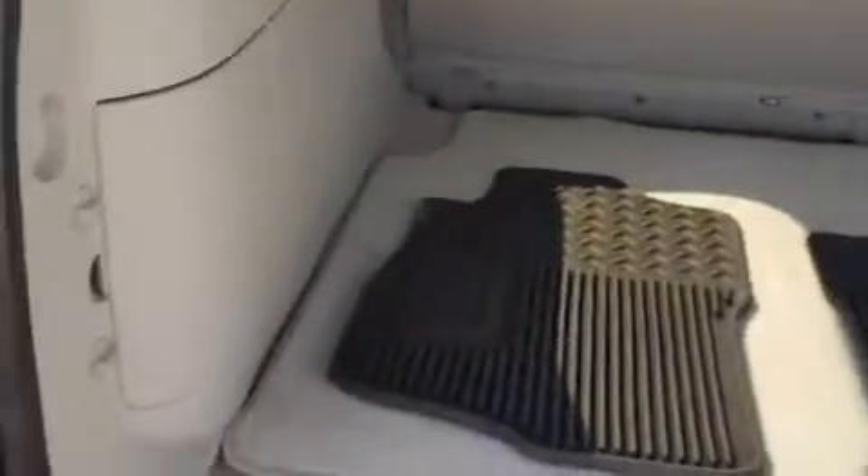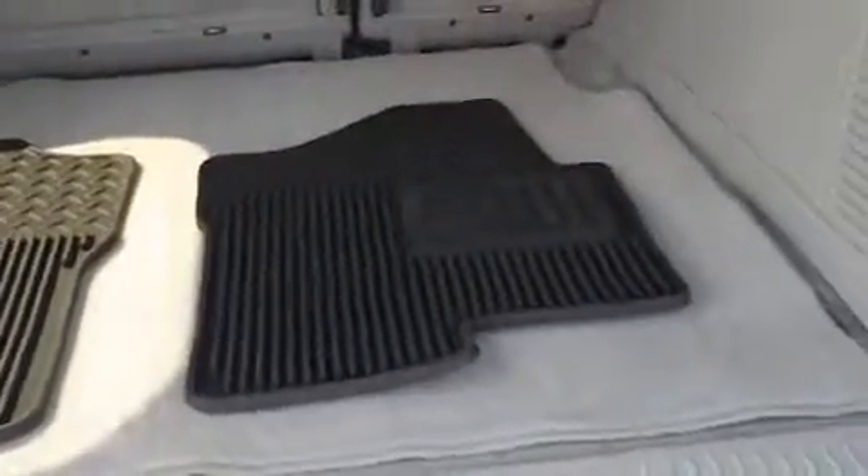Open up the back here — you've got a lot of room for storage. Golf clubs, strollers for your kids, anything you need to carry. Going camping, put everything you need back there. Also got some rear park sensors there as well as a tow package.